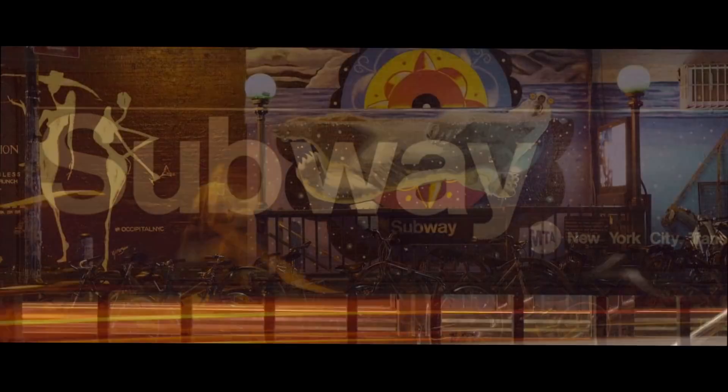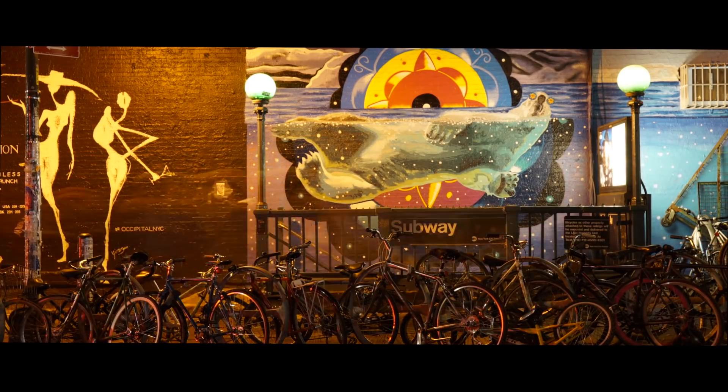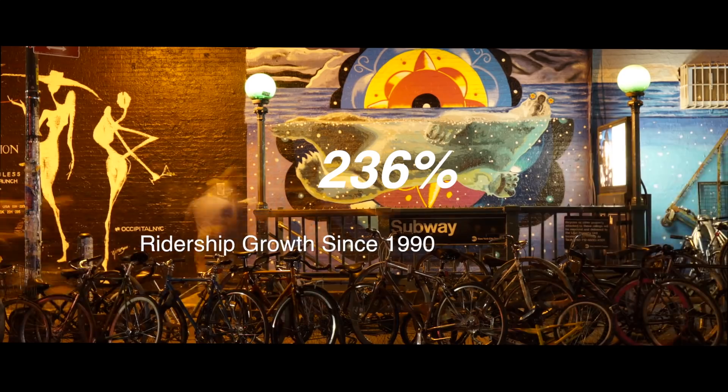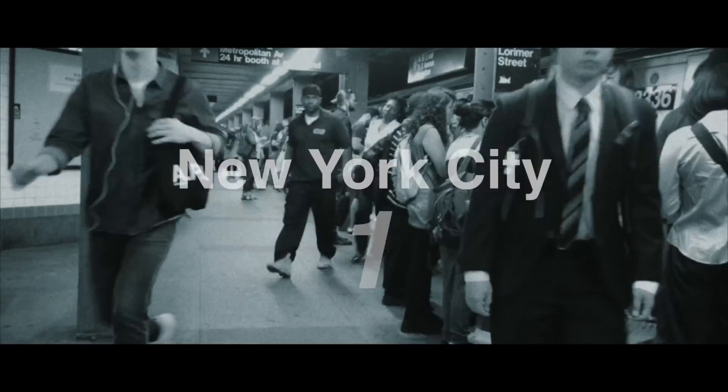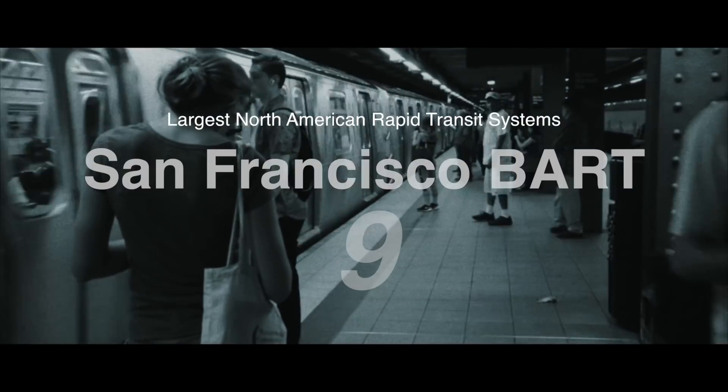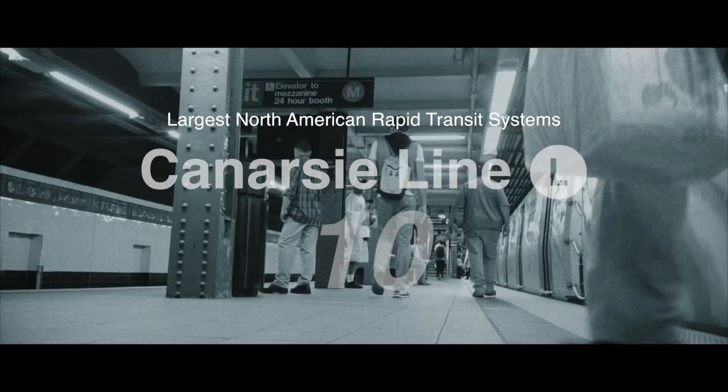At all hours of the day, people depend on the L for work, for school, for fun. Ridership has more than tripled since 1990. In fact, the L line alone is the 10th largest subway in North America, only slightly behind the entire BART system in San Francisco.